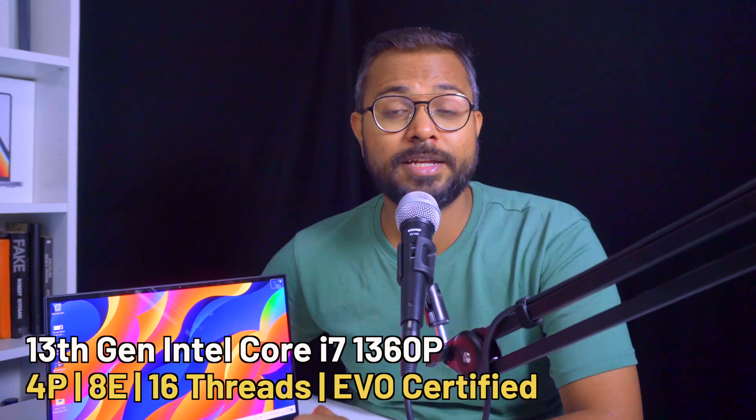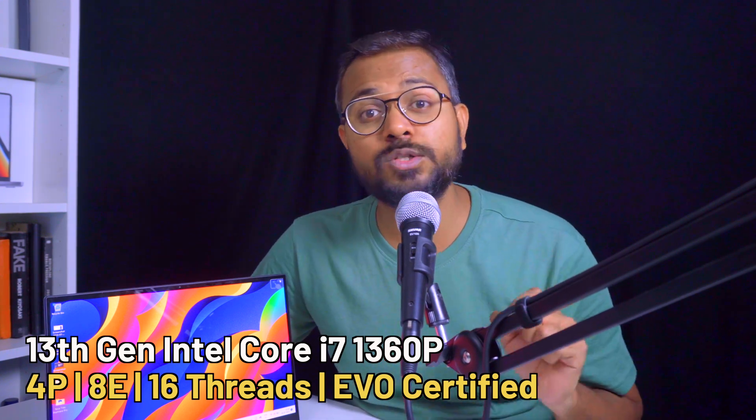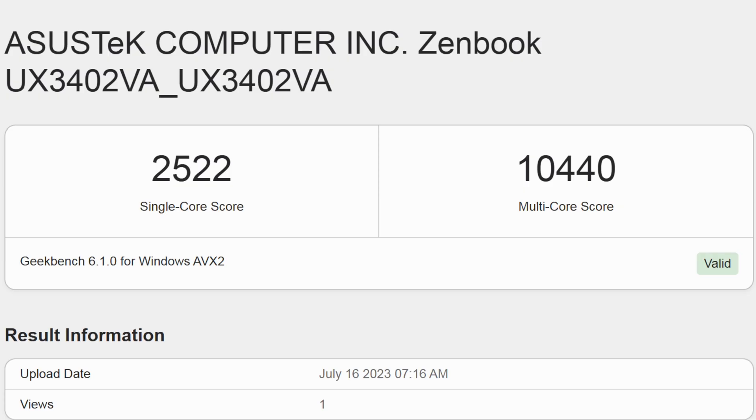Talking about the specifications, this laptop features a 13th generation Intel Core i7-1360P processor, which has four performance cores and eight efficiency cores, giving a total of 16 threads. We've tested this for Cinebench and Geekbench scores and got really great results.